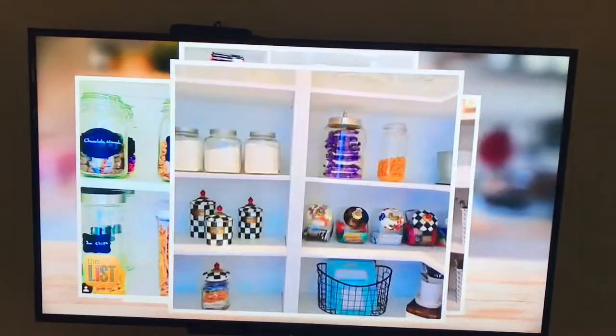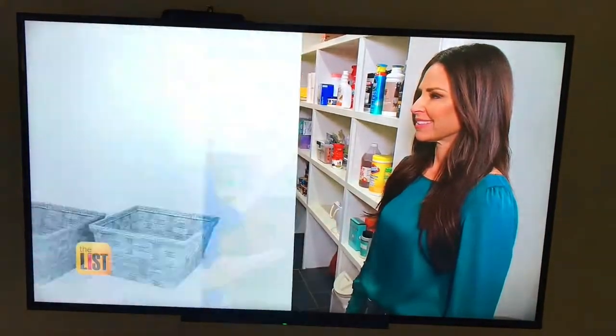You also need to plan for your pantry's look. My design philosophy for organization is style and function. All of my clients want function, but in a stylish way.